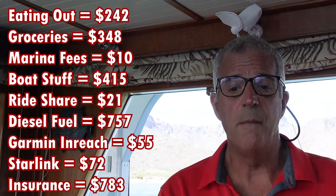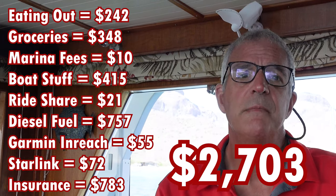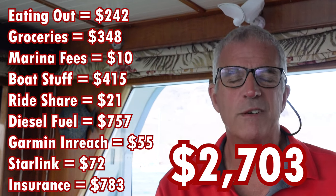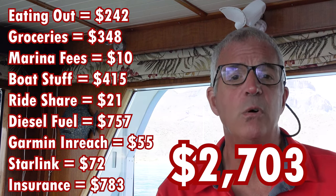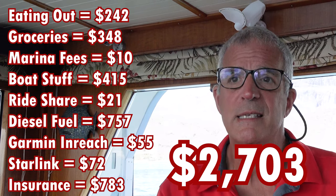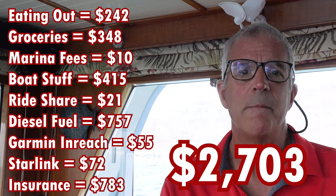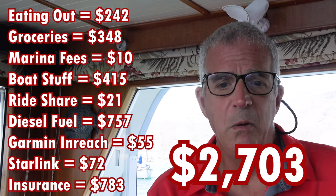The March total including everything: $2,703 — and we never docked for the entire month of March. Of that $2,700, realize over $1,500 of it is insurance and the prorated fuel cost. That puts us at $2,703, the lowest month of the year — no big surprise given there were no marinas involved and just a little bit of provisioning while we were in La Paz.